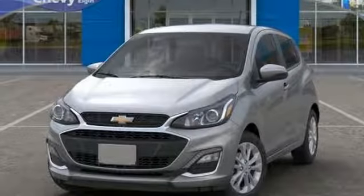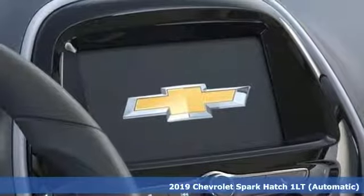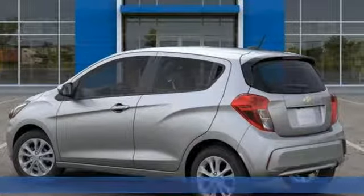It's a new 2019 Chevrolet Spark. Turn heads as you turn corners in this ultimate urban commuter. It's equipped for all your driving needs and wants.